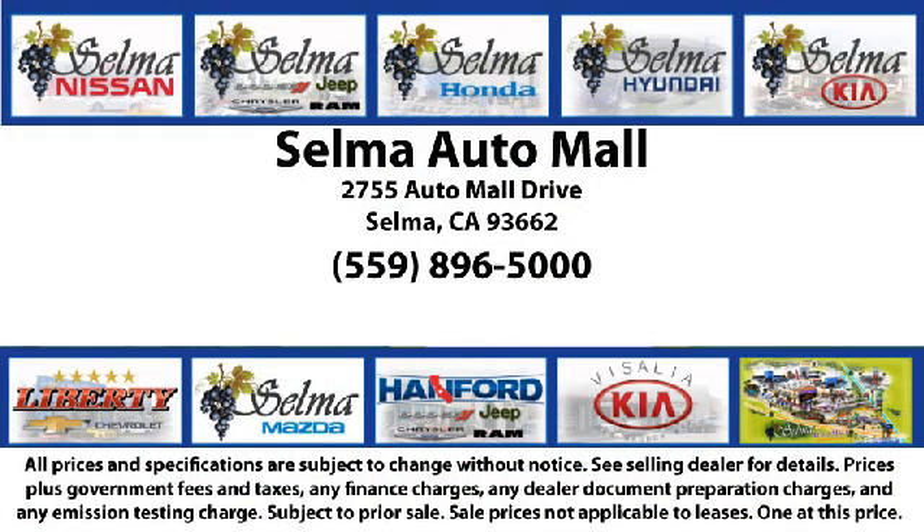Come see us today and let us show you why so many people choose the Selma Automall as their preferred destination for buying a car. We'll see you then!